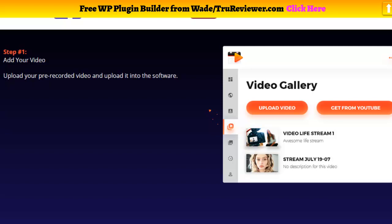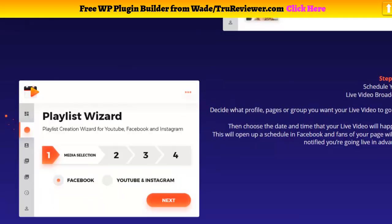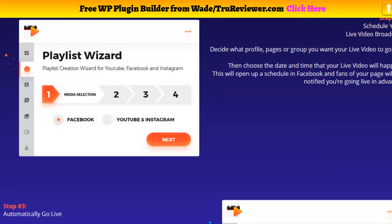You can stream to Facebook and Instagram and take advantage of their notification system and the increased SEO from live streams. The cool thing is you don't have to be in front of the camera and you don't really have to be live — you can use pre-recorded videos and schedule them to come out when you'd like.